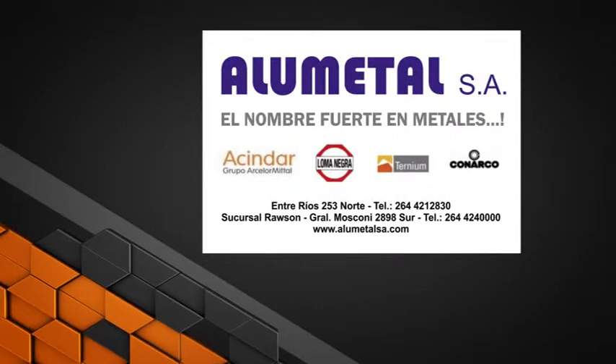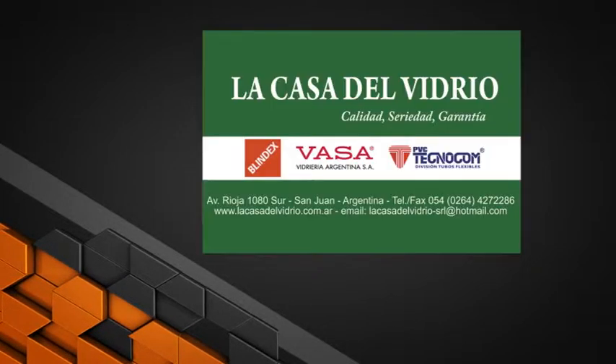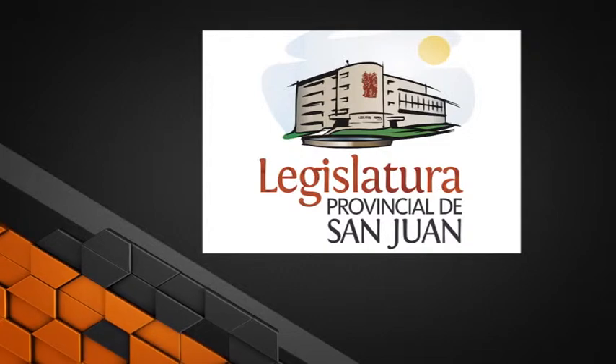You are watching this program thanks to the auspices of the following companies: Alumetal, Hyperlet Argentina, Alutec, Aislantes San Juan, La Casa del Vidrio, Maderena Camilleri, Col Cerámicas, Legislatura de San Juan.